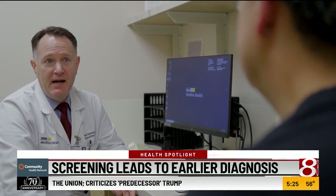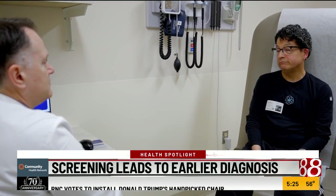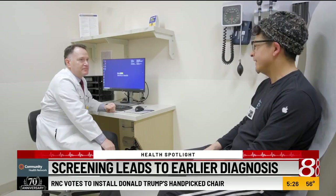Screening leads to earlier diagnosis, making treatment with medicine possible. I'm Brittany Noble reporting for Wishtv, wishtv.com. Follow us on Facebook for updates.